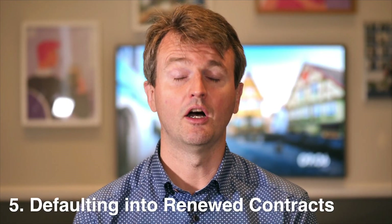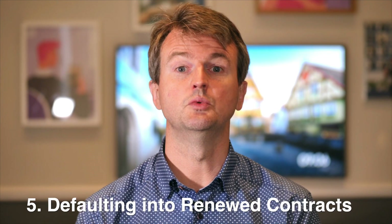Finally, often contracts renew automatically. You may have a calendar reminder in someone's diary, but what happens if they leave the company? There should be a common repository where everyone can clearly see which contracts are renewing when.